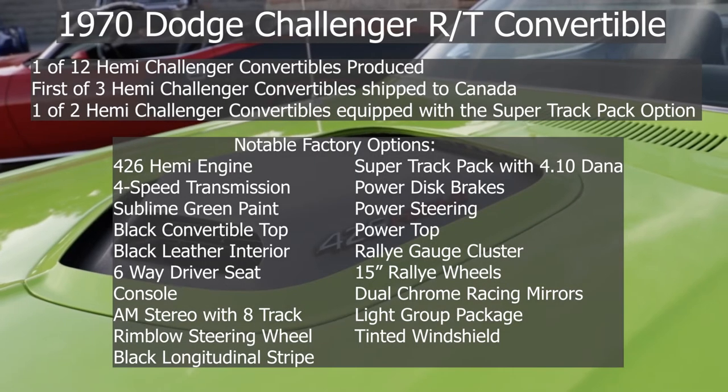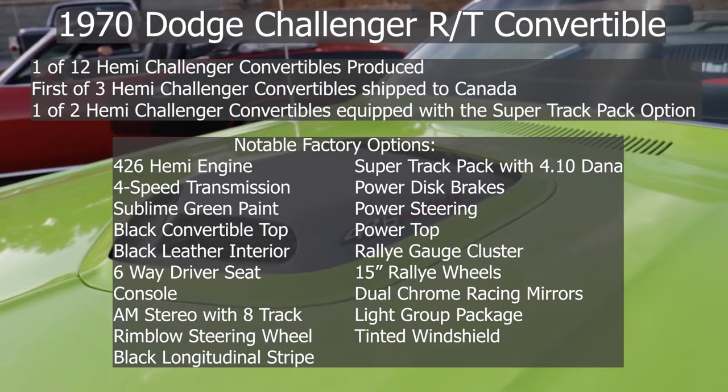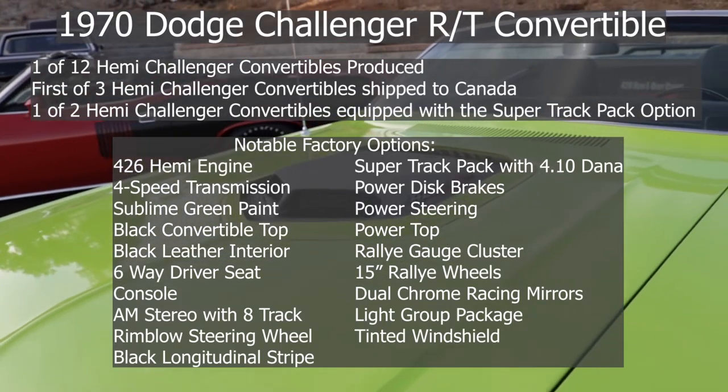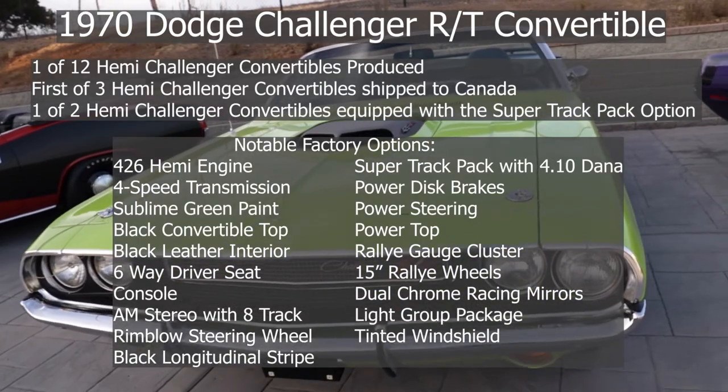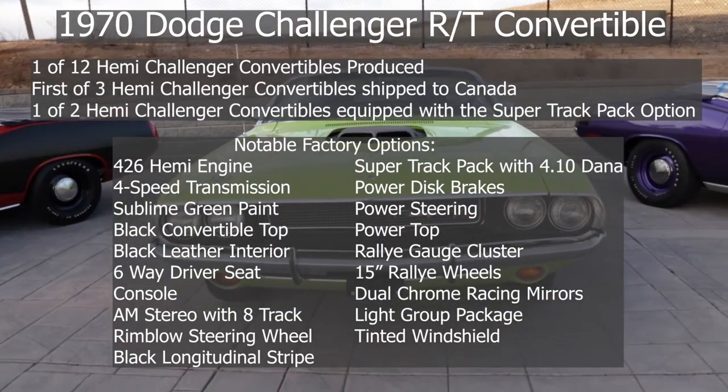The Challenger is actually the rarest because that inaugural year 1970 was not only the first year for the Challenger being released, but the one and only year that the Challenger RT convertibles were made at all. Chrysler more or less just chose not to make them in '71 — that stage of the game, convertibles were starting to be phased out. Other manufacturers simply never offered their most exotic engines in a convertible package. Chrysler was really the only one to do it, and that ended up being a one-year-only option.